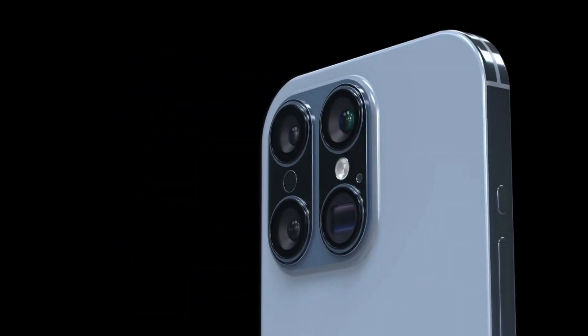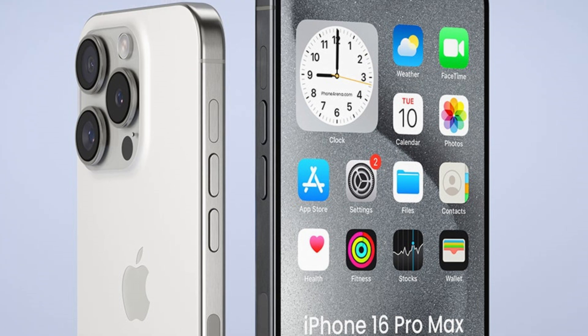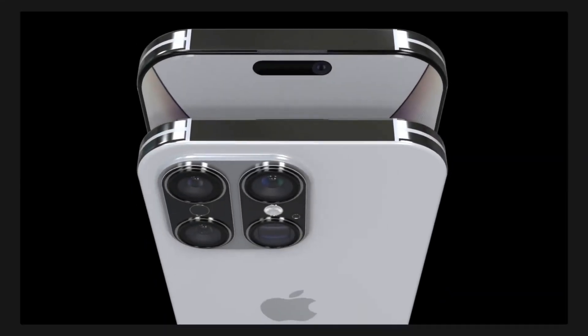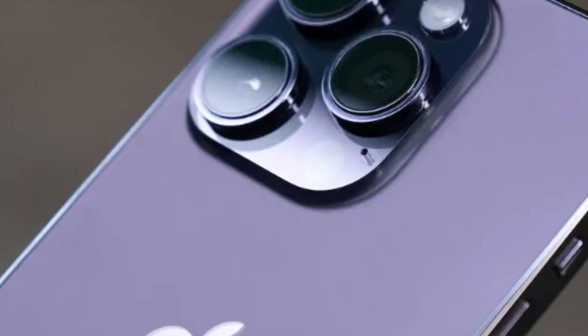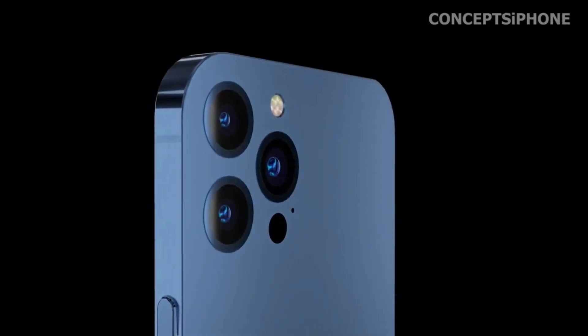Based on Apple's recent iPhone releases, it's expected that the iPhone 16 series will mirror the lineup introduced with the iPhone 15. This includes the iPhone 16, iPhone 16 Plus, iPhone 16 Pro, and iPhone 16 Pro Max, catering to varying consumer preferences and feature requirements.